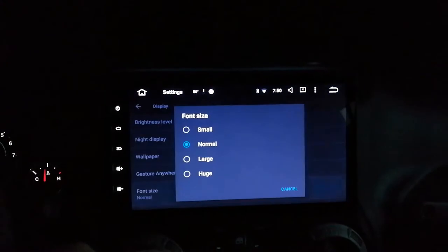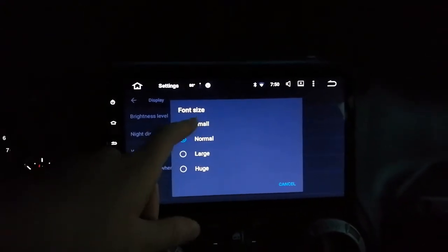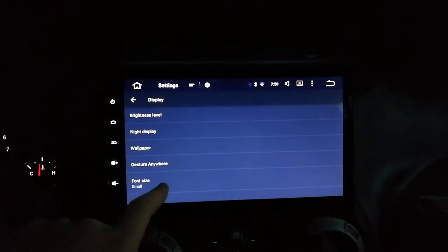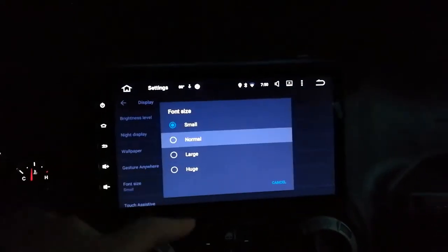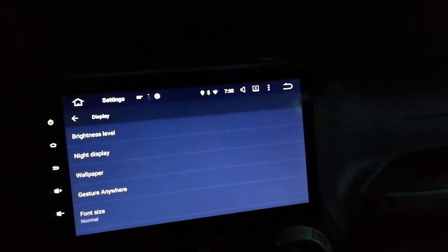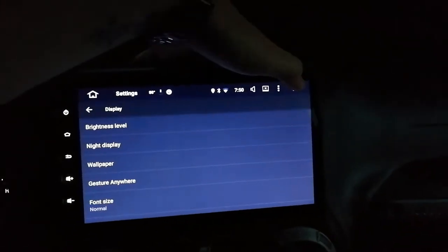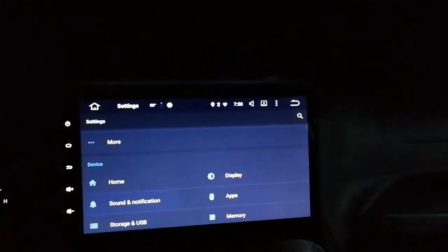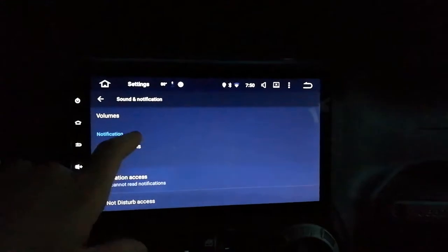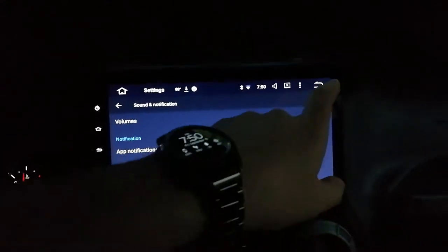Font size is normal and that's pretty interesting - even though the font size is set to normal it's still pretty big. Granted it's a 10.2 inch screen but it looks pretty good. Normally I crank that all the way up to huge but not here. Sound, notification, ringtone volumes, app notifications - standard stuff.